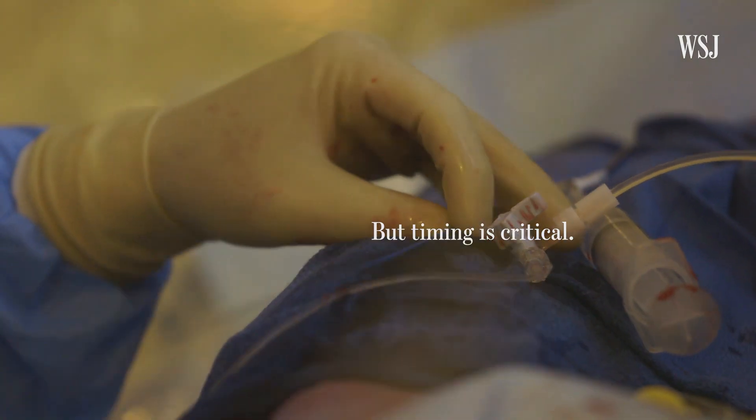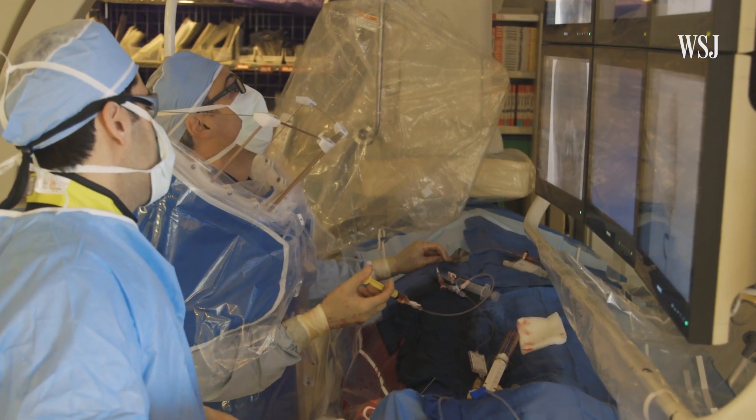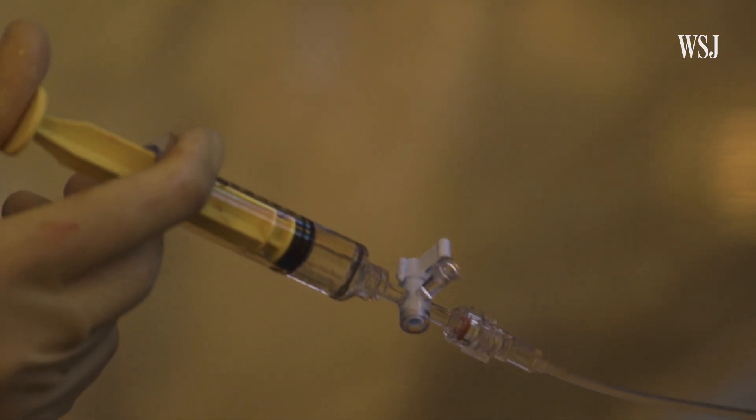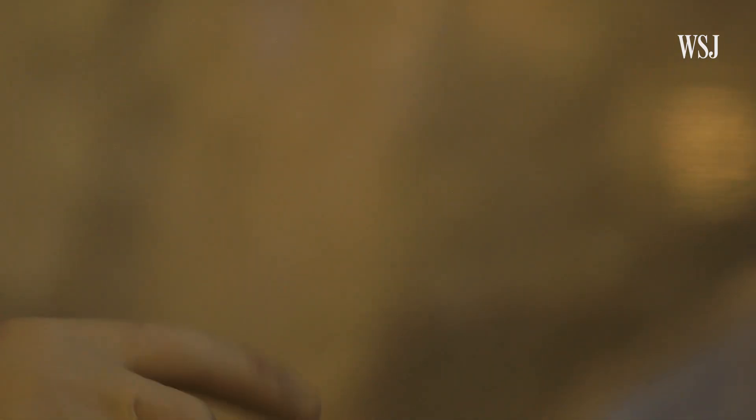Your chances of being back to normal or near normal is close to 50% with the treatment. If you have no treatment, the chance is just like 13%.